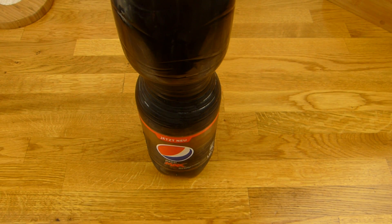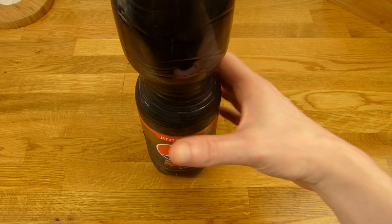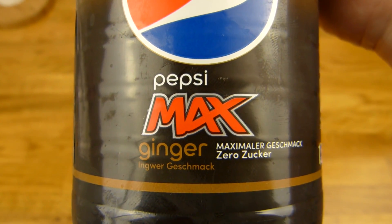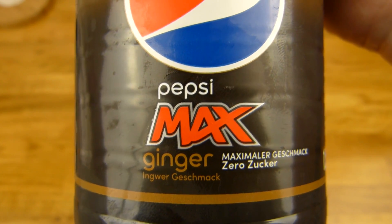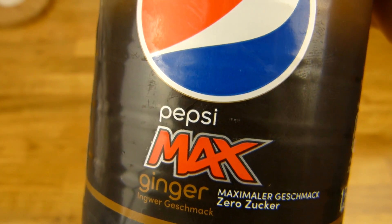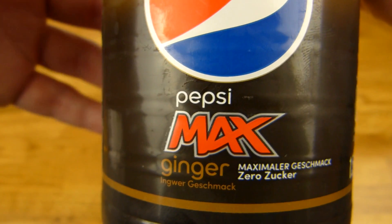Welcome back to another German food review and it's Pepsi time! Pepsi Max Ginger — yeah, that sounds interesting. Pepsi Max is nice, one of my favorite colas. It tastes good and it's zero. I prefer zero drinks.